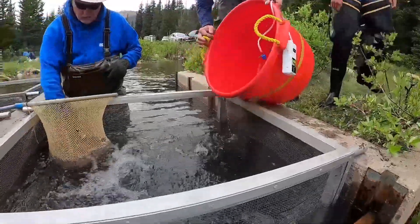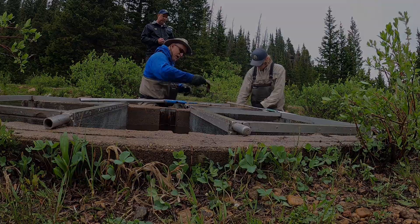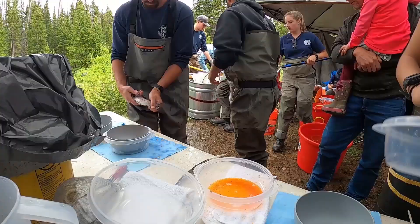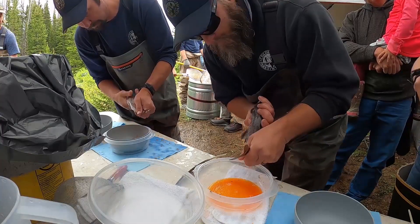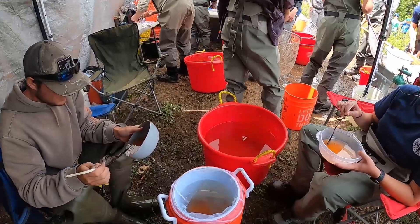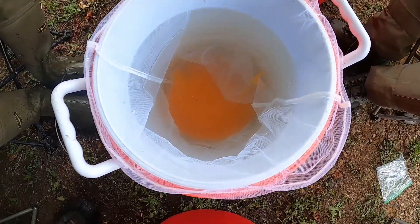Male! Male! Female! Male! Male! Male! So the 2021 grayling request statewide is 140,000 eggs. We've been averaging around 1,000 eggs per female in the past few years, so that's 140 females we need to spawn today. 100,000 of those eggs will go to the Glenwood Springs hatchery, and 40,000 will go to Salida.